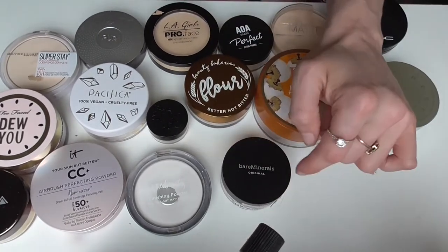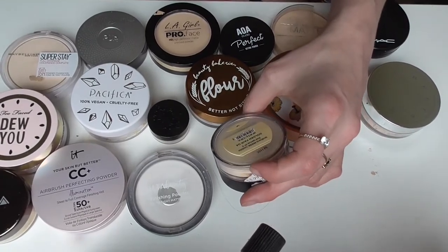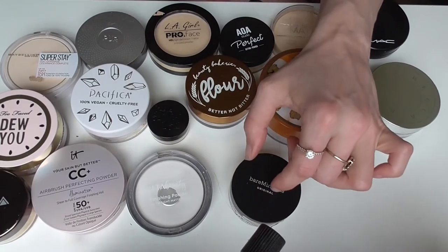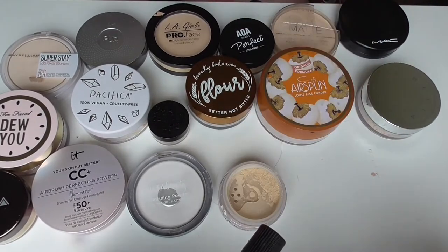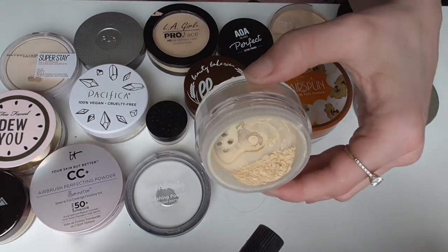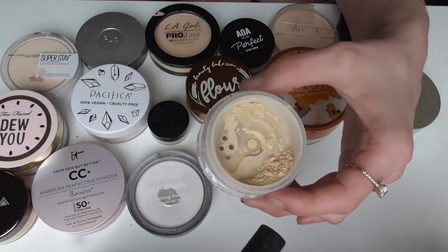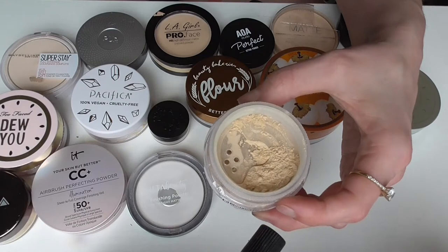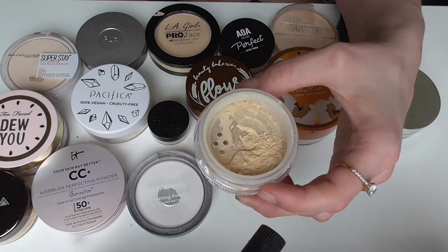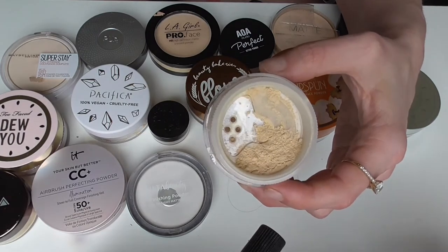This next powder is from Bare Minerals. I got this at TJ Maxx and it's in the shade Golden Fair. It's a touch deep for me but I think it'll work in the summertime. It's a good powder, it just suits me better in summer. I really like Bare Minerals powder products — they don't get a lot of talk on YouTube for some reason, but I would recommend Bare Minerals powders in general.